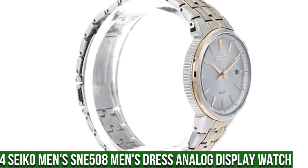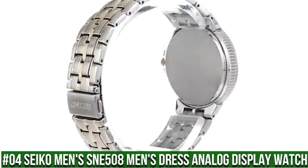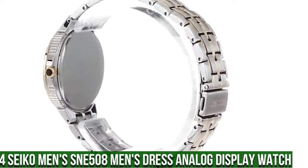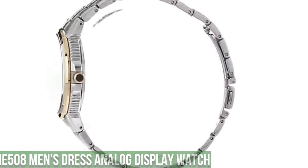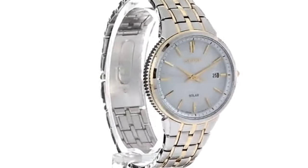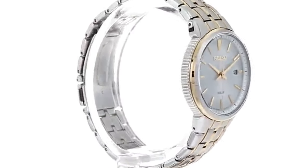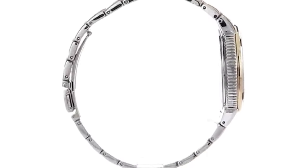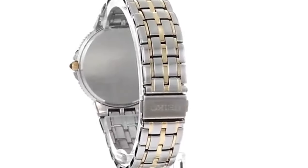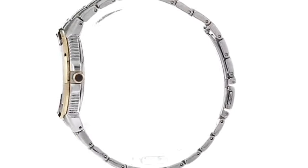Number 4: Seiko Men's SNE508 Men's Dress Analog Display Watch. 10-month power reserve powered by light energy. Japanese quartz movement. Case diameter: 39.4mm. Water resistant to 50m (165ft). In general, suitable for short periods of recreational swimming but not diving or snorkeling. Dial window material type: Hardlex. Display type: Analog.